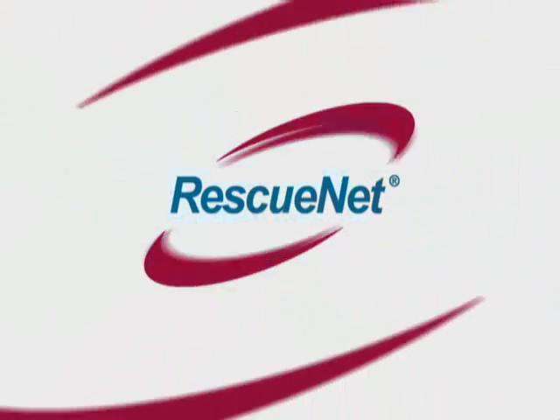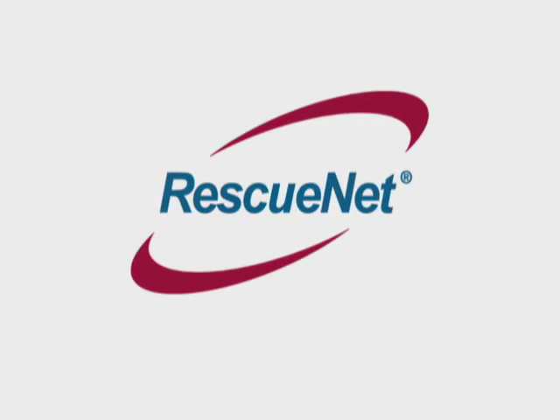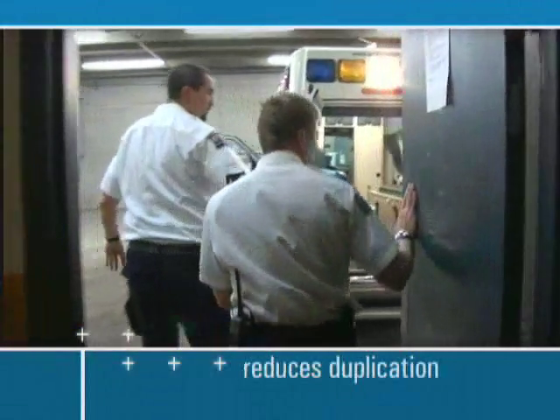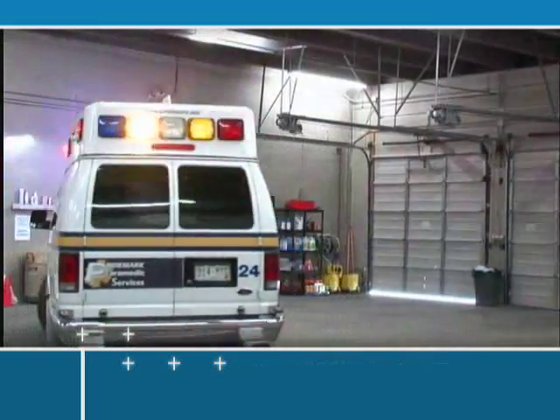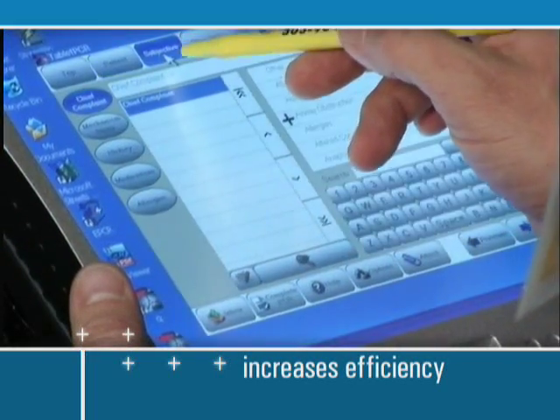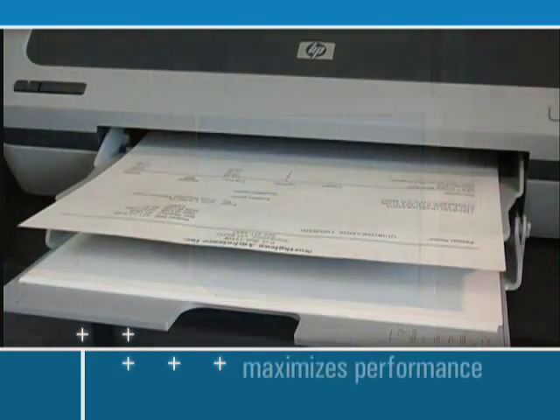The good news is that technology has begun to revolutionize the industry, and Zoll is leading the way with their RescuNet suite of data management solutions. RescuNet reduces duplication of processes and simplifies data sharing. RescuNet increases efficiency and data accuracy. RescuNet improves patient care, enhances quality of service, and maximizes performance.